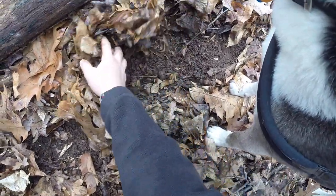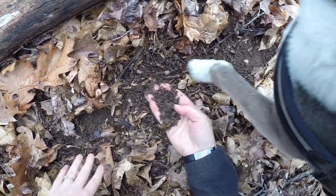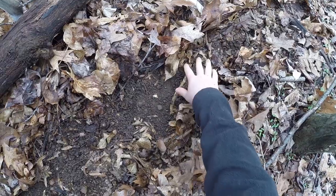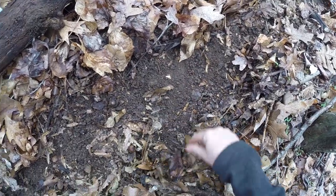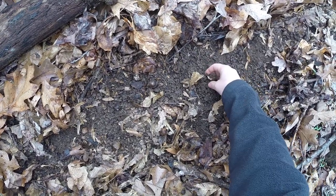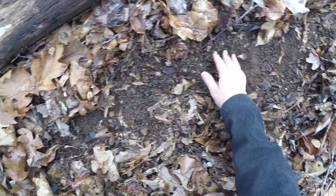That squirrel is mad. All this nice aerated dirt here has all come out of the backside of a worm. This is an acorn that's just starting to sprout. See its first leaves coming out?